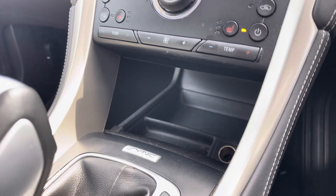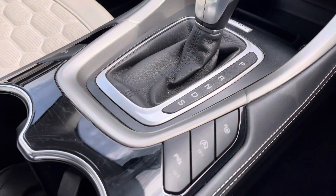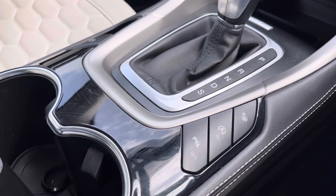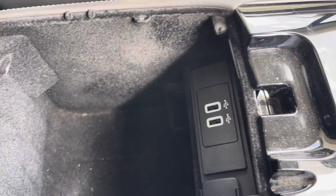Flowing through the centre console, you've got a storage compartment with a 12V power supply. Next to the automatic transmission you have various parking settings and sensors, two cup holders, storage under the centre armrest, and also USB ports.